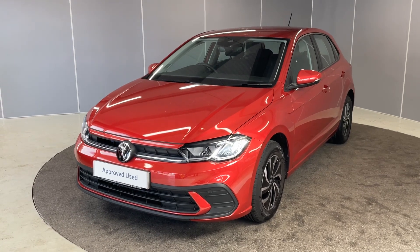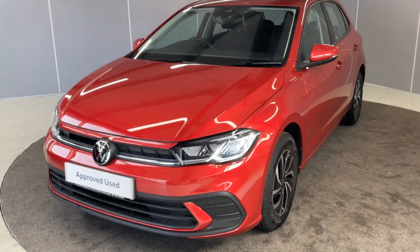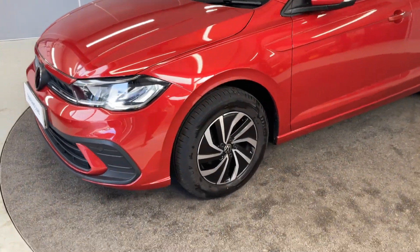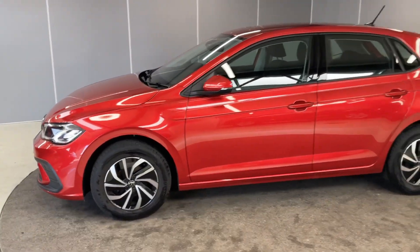I'm just going to give you a little walk-around video, let you see it from all angles and point out some of the features as we go around it. Starting off at the front, we've got the four LED headlights and daytime running lights, front parking sensors, and the 15 inch diamond cut alloy wheels in silver and black.